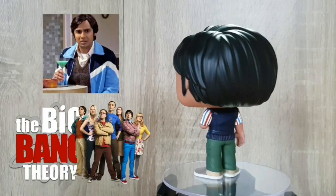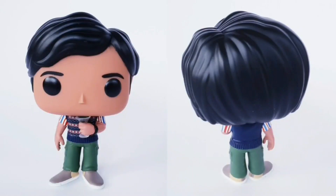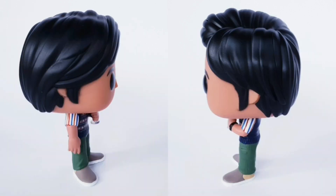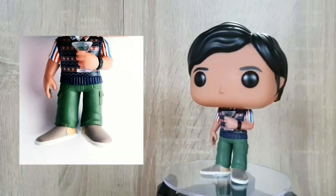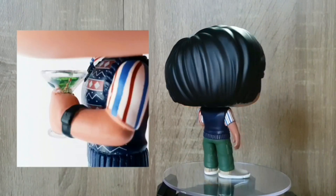Alright guys, next up we've got Raj out of the box, and I love the amount of paintwork details they've put into him, especially on this sweater vest there. They've also got his little collar poking out. The cargo pants, you can actually tell that they're cargoes, they've got his watch, and of course they had to include his little grasshopper drink, which helps him talk to women.